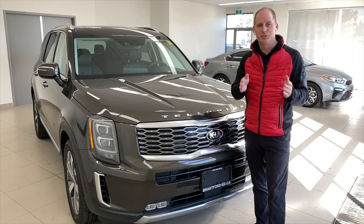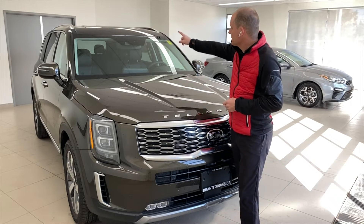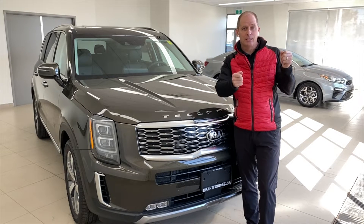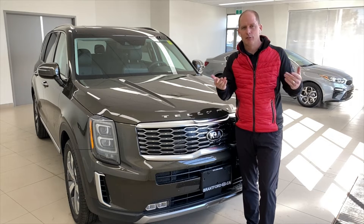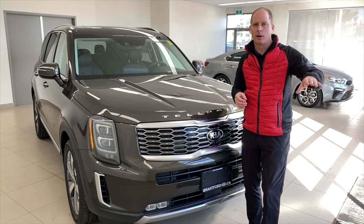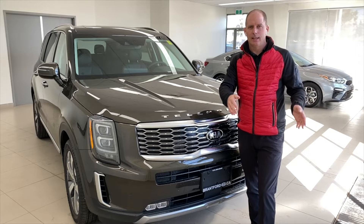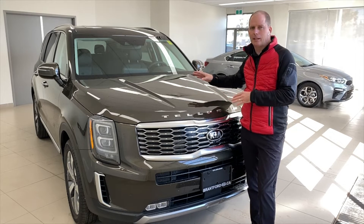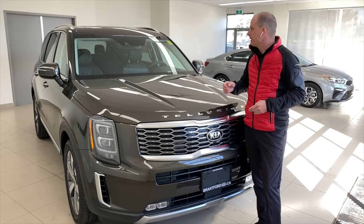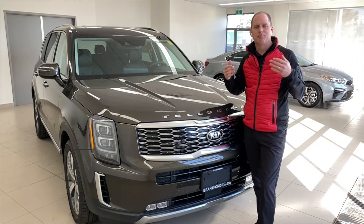The Lane Follow and Lane Keeping Assist uses the camera up there. It looks for lane markers in the road and keeps you centered in the lane — it actively steers the car. Lane Follow Assist can also work without seeing the line markers perfectly; it can see the vehicle in front of you and make judgments to stay centered in the lane. Those systems are going to be active when you set the Smart Cruise Control — keeping distance from cars ahead and keeping you centered in the lane. Highway Drive Assist is basically that.